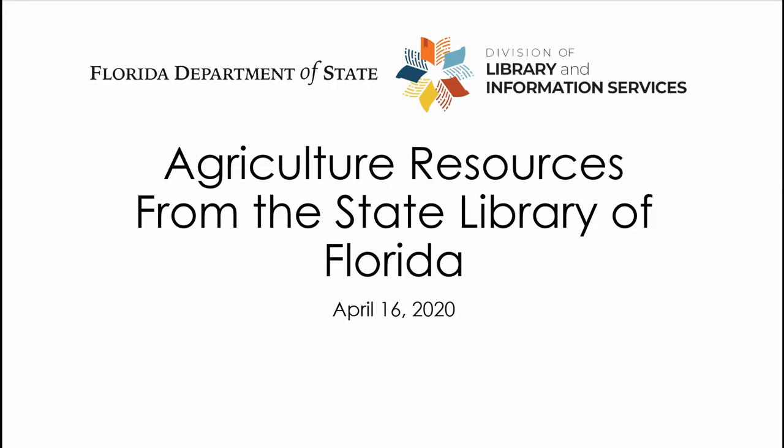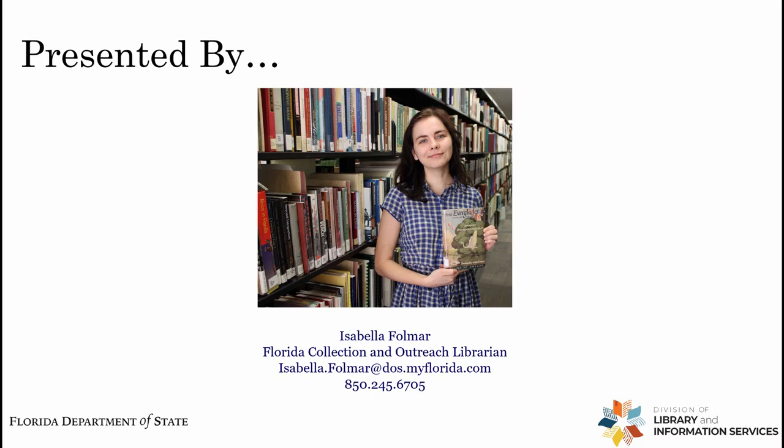Thank you for bearing with us and thank you for joining us today for this webinar on the agricultural resources offered through the State Library of Florida. I'm your presenter Isabelle Fulmer. I'm the Florida Collection and Outreach Librarian at the State Library, and my responsibilities include outreach — developing webinars and other outreach materials to inform our core clientele of the services and information that we offer.